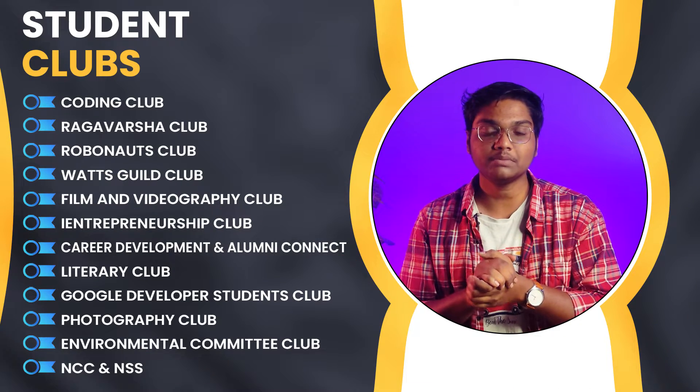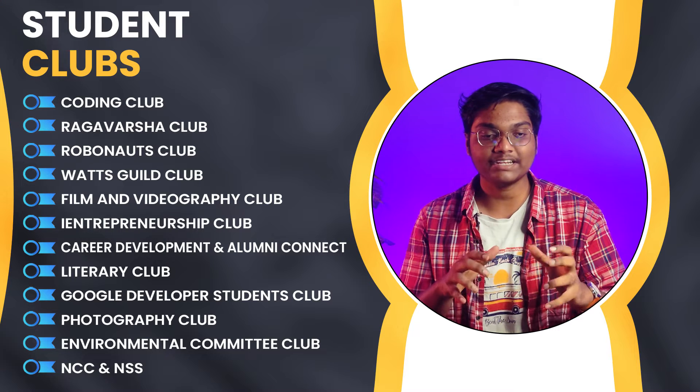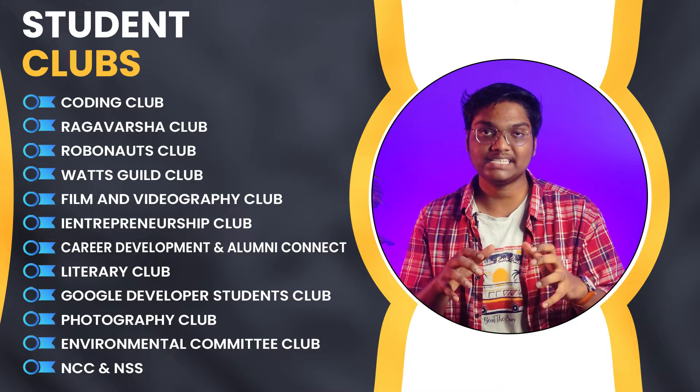If you look into the student clubs, there are a wide range of student clubs available here like coding club, Raga Varsha club, Robonauts club, Watt Gills club, film and videography club, entrepreneurship club, literary club, Google Developers Student Clubs, environmental committee club, NCC, and NSS.